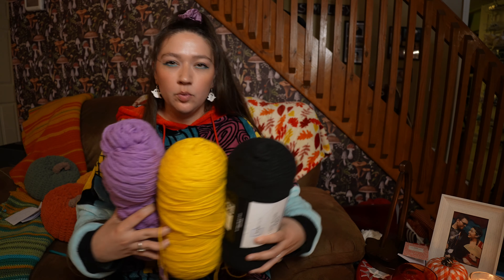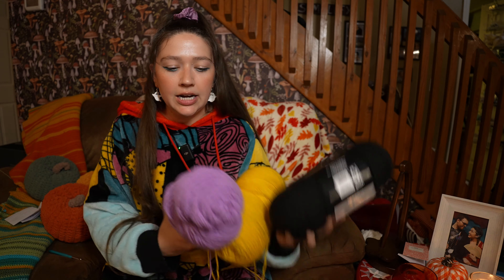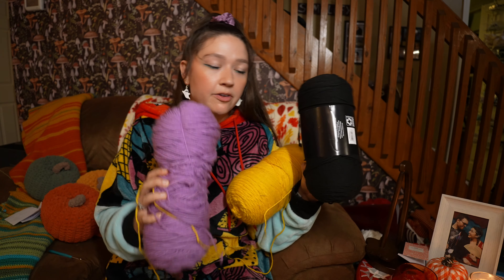I grabbed three colors that I think are kind of giving witch hat. I'm thinking we can do like a black witch hat with maybe stars or moons on it, maybe some little purple accents. I don't really know yet — I don't have a pattern. We're just going to be doing freeform crochet for this.